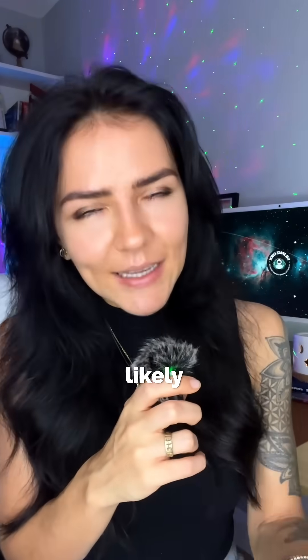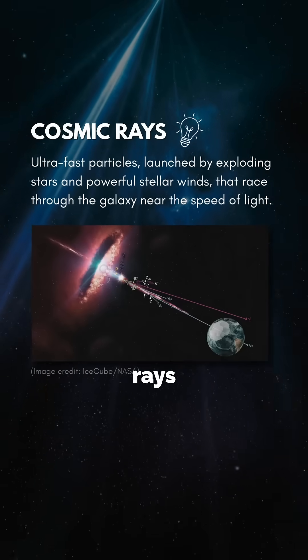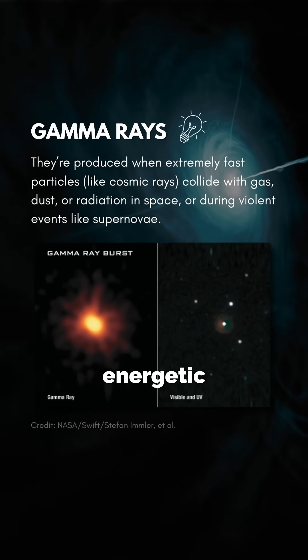These winds and likely past supernova explosions slam into nearby gas, which then accelerates particles known as cosmic rays to extreme relativistic speeds. When those particles collide with nearby material, they produce gamma rays — the most energetic light in the universe.